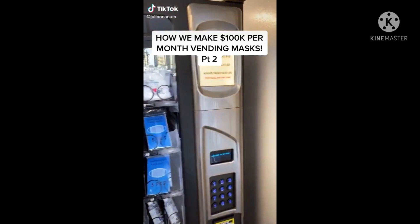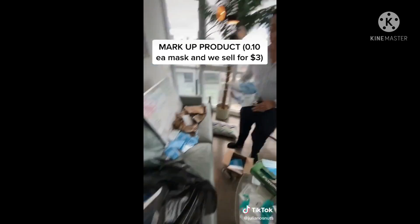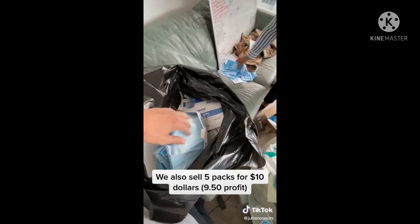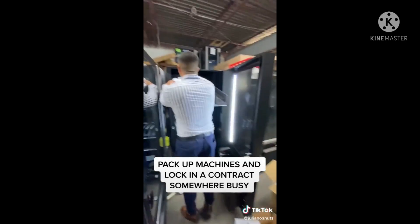This is how me and my buddy make $100,000 per month with our PPE vending machine selling masks. We had to do a little packaging — we've got the one-ply masks we get for $0.10 and sell for $3, and then five-piece packs that we sell for $10. The profit is absolutely insane. Now we're at the warehouse filling up the vending machines with our masks and sanitizer.